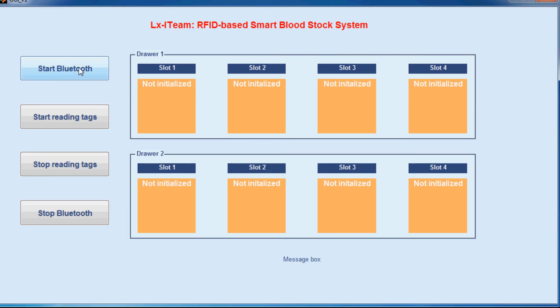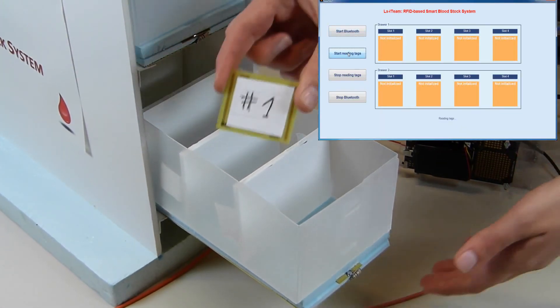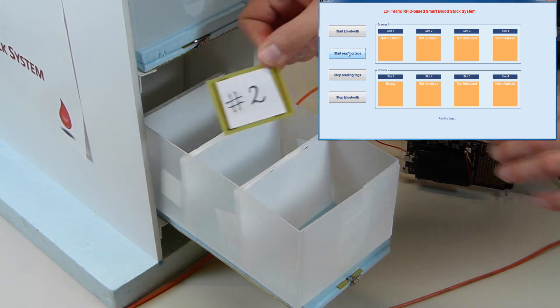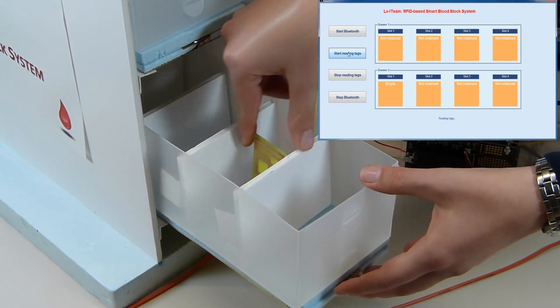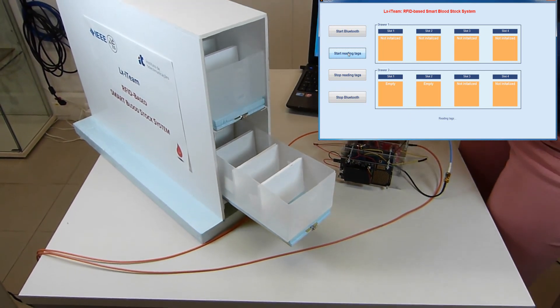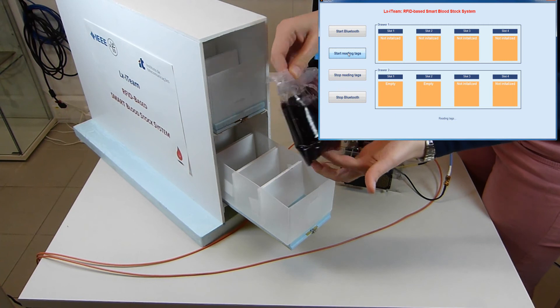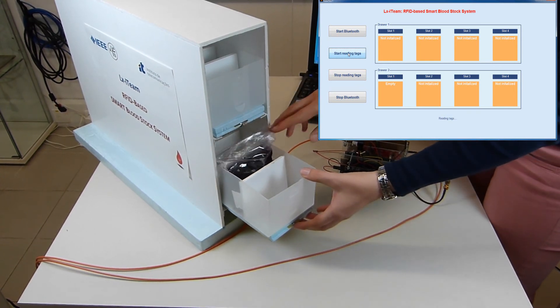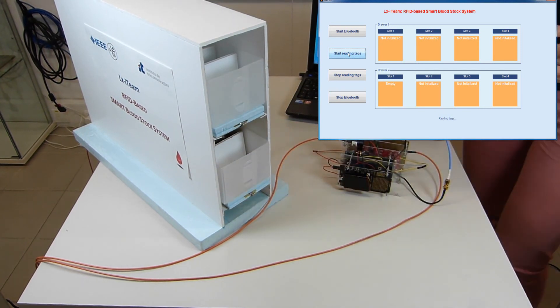The developed graphical user interface consists of four push buttons and two separate areas for the two drawers. Each drawer area is further divided into four screens to display information for each compartment slot. The system is operated by first clicking the Start Bluetooth button. After the software establishes a connection with the Bluetooth transceiver, a confirmation message appears at the bottom of the screen. Next, it is necessary to click Start Reading Tags. When the compartment tags have been detected, that slot will show as empty. In this case, we only have two compartment tags in drawer two. If a blood bag without a corresponding tag is placed in one of the initialized compartments, the display will show that the compartment is not initialized, since there is no known information about the blood tag.